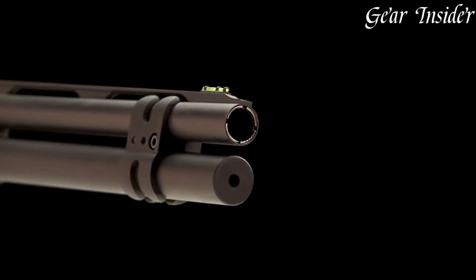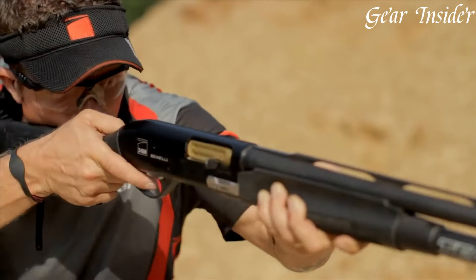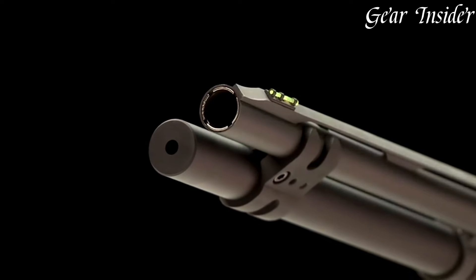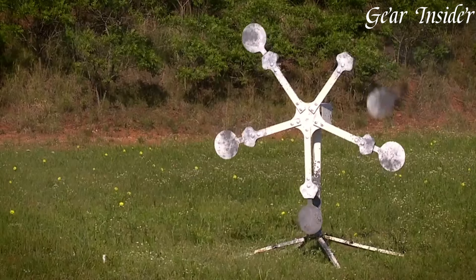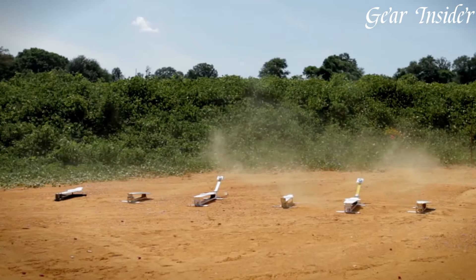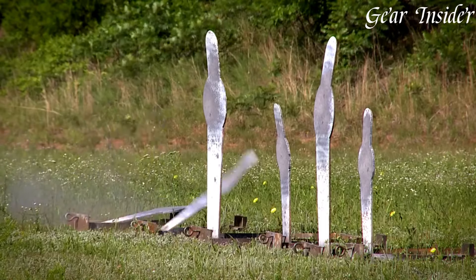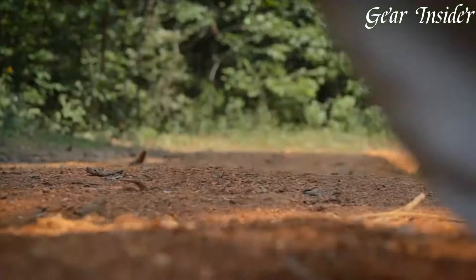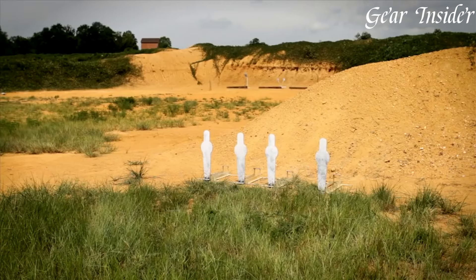Equipped with Benelli's proven inertia-driven system, the M2 cycles smoothly and reliably, even in the most challenging shooting conditions. The shotgun's vented rib barrel and fiber-optic front sight offer quick target acquisition and precise shot placement. The Performance Shop touches, including a honed and polished action, a custom-tuned trigger, and a widened loading port, enhance the M2's performance and user experience.